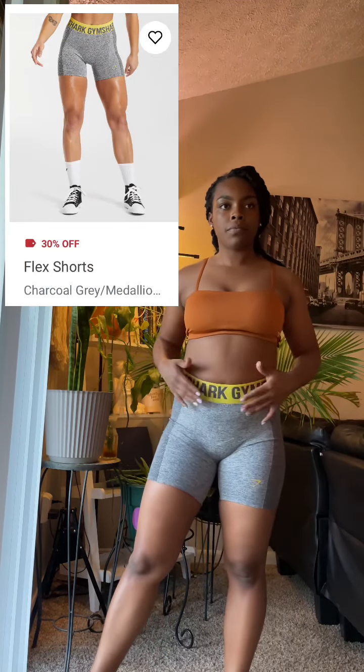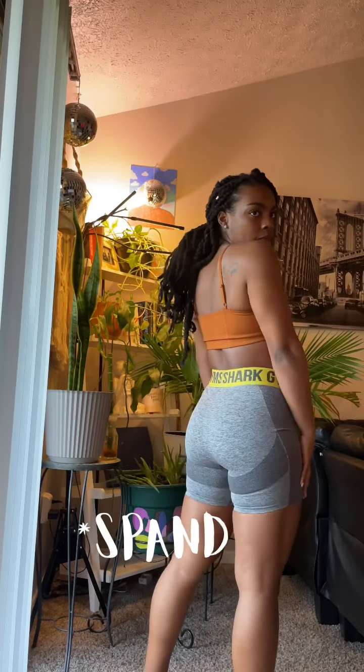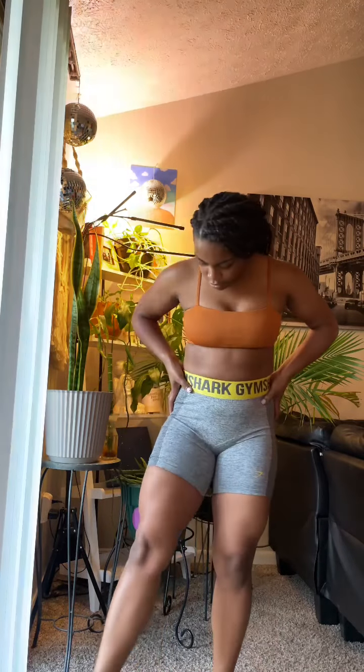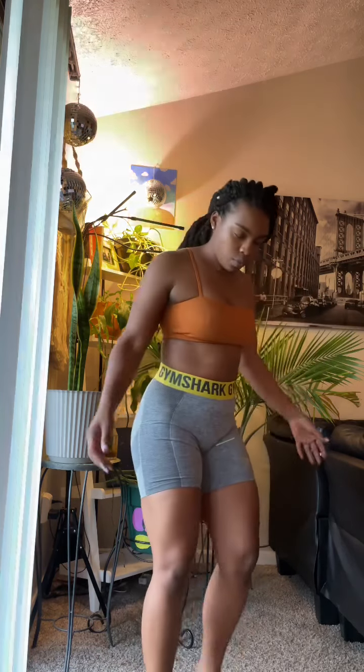Now I still have on the same sports bra and I'm wearing some yellow and gray leggings. I bought these in a size small — everything else in the video is a medium, but they didn't have a medium and I figured why not try it. They are a bit tight but I would still work out in them depending on the workout. I like the thick band around the waist — it secures them and they won't fall down even though they're tight.